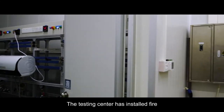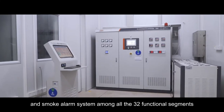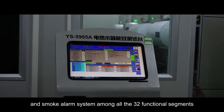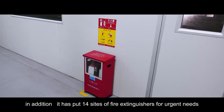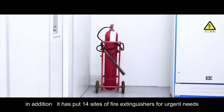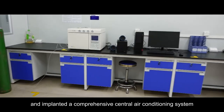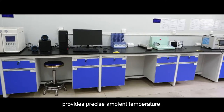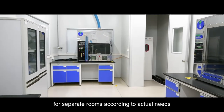The testing center has installed fire and smoke alarm system among all the 32 functional segments. In addition, it has placed 14 sets of fire extinguishers for urgent needs. A comprehensive central air conditioning system provides precise ambient temperature for separate rooms according to operational needs.